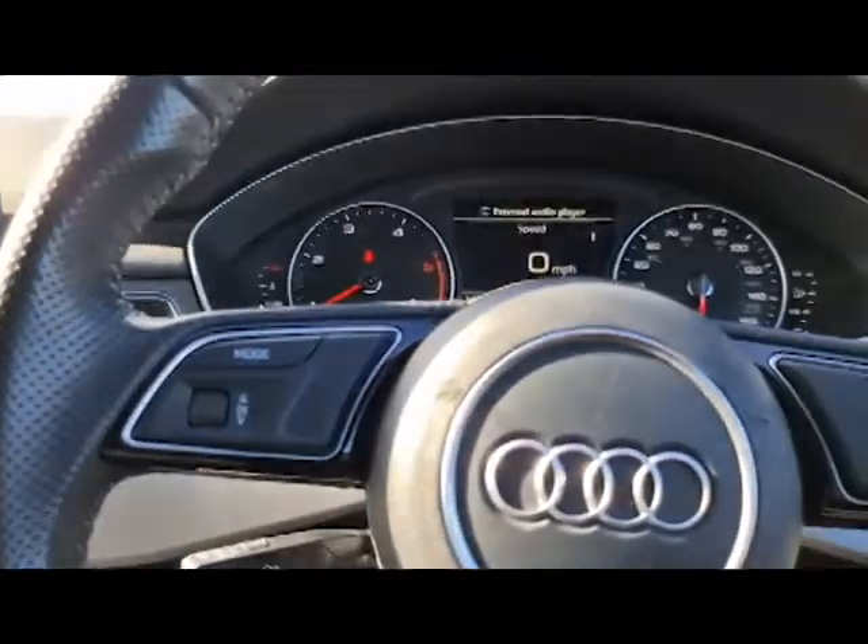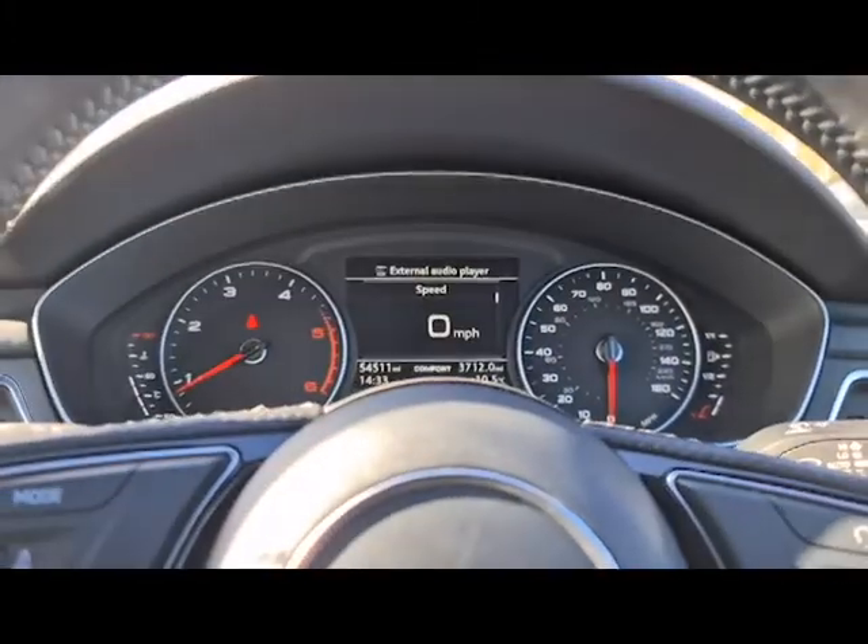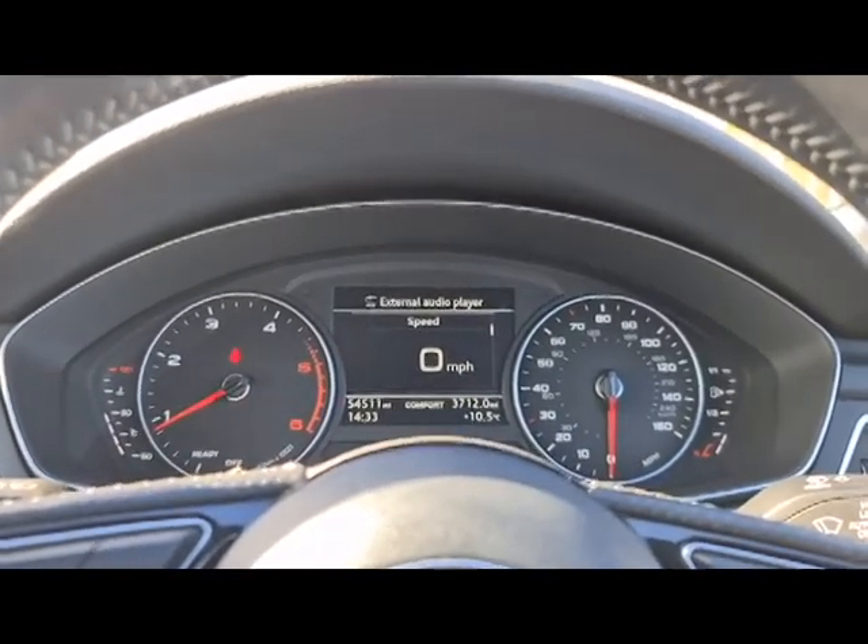This vehicle is ready to drive away today. It's got free next day nationwide delivery, competitive low finance, it's had a new service, new MOT and it's HPI clear. Thanks for watching.